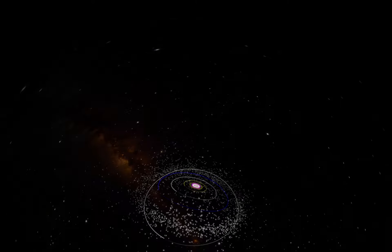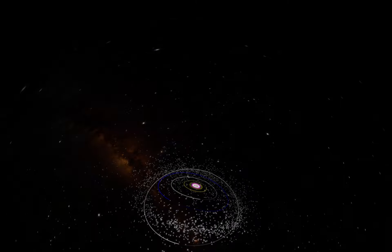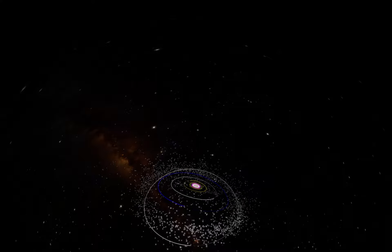So what is it? It is home to small, cold, icy, rocky worlds residing in the outskirts of our solar system.